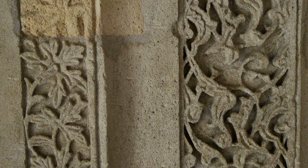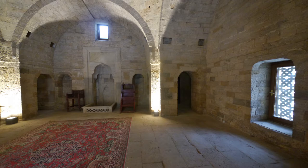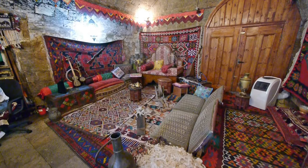Here we see the difference between the original stone blocks and the restoration. The museum section of the palace is small but interesting.